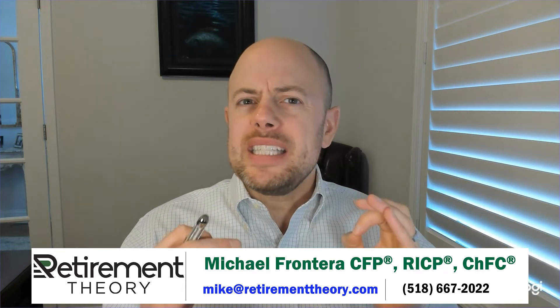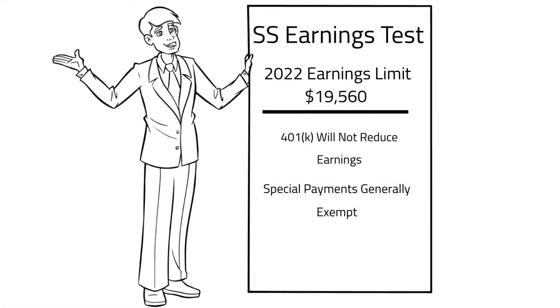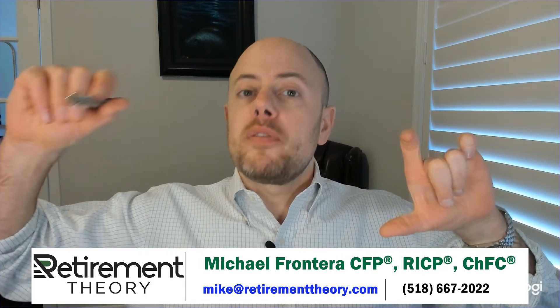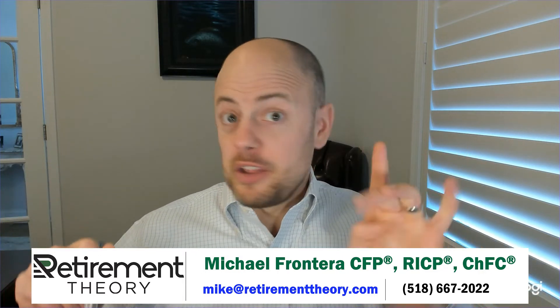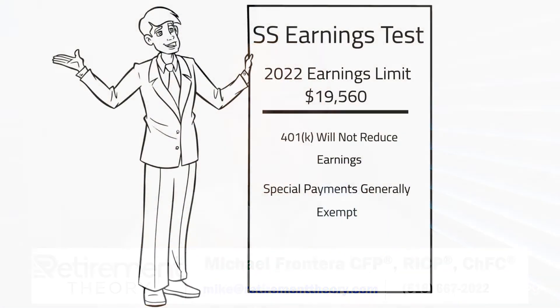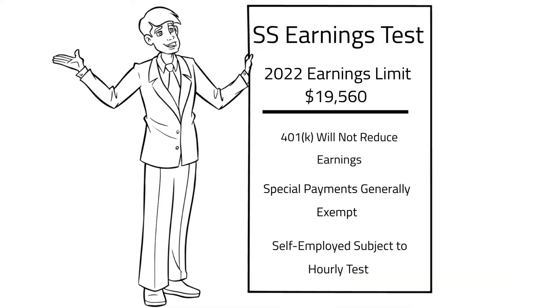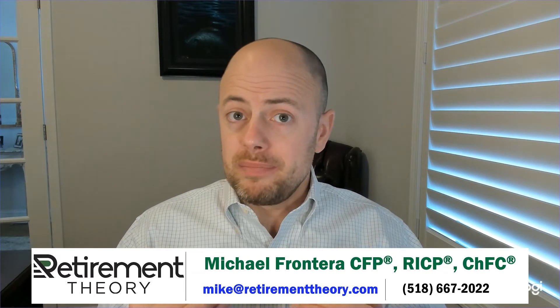Second, there is an exception for what are called special payments, which include lump sum vacation or sick pay and severance pay — these don't count toward the earnings test, assuming the work for which those payments are based occurred before your Social Security claim. There's another exception for self-employed or contract freelance workers: if you work less than 15 hours in a month, you are not considered to have performed substantial services and thus are not typically subject to an earnings test for that month.